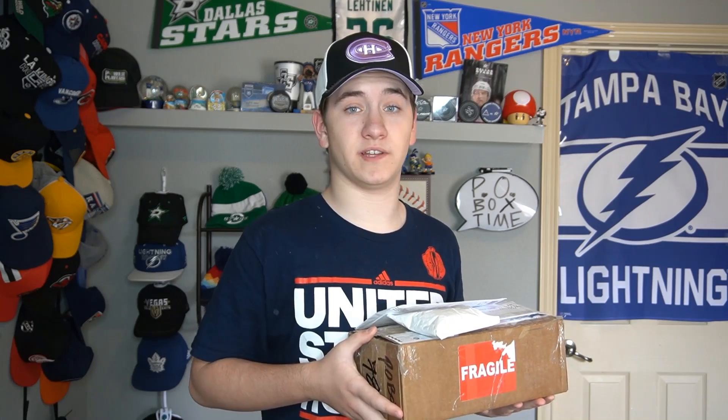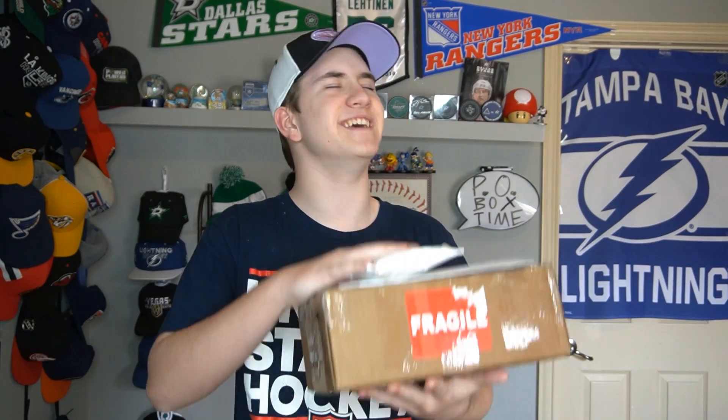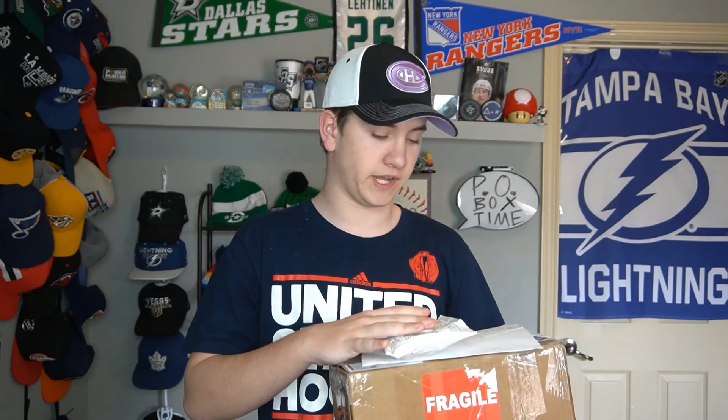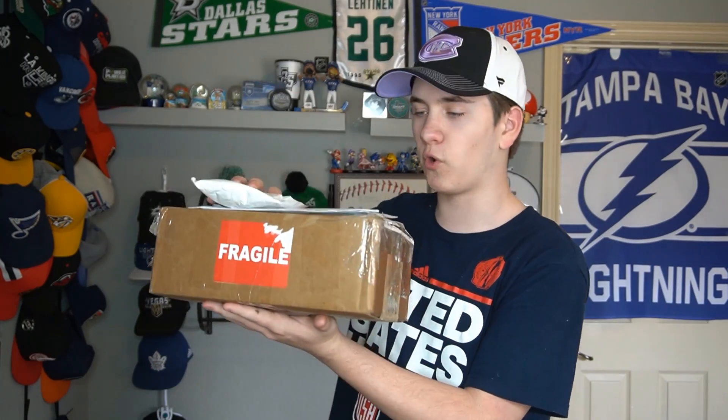Hello guys, welcome back. My name is Nathan and today I'm going to be opening up some mail. But today isn't just another P.O. Box polls unboxing — today is a special unboxing. Because we got two letters, two packages, and some stuff I got for myself. This is four different things, the most of any P.O. Box video, so get yourself ready.